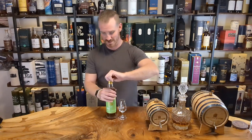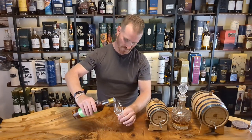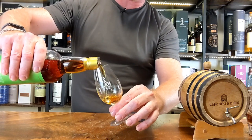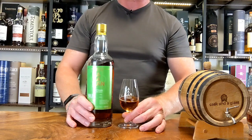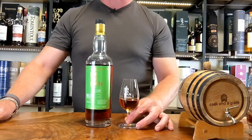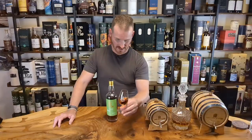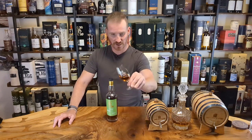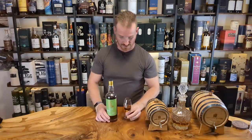Really excited to get into this one. This one has a beautiful color and a beautiful nose — just an incredibly special whiskey. If you like your port whiskeys, I can assure you this is one you're going to want to add to the collection. Take a look at the color: nice deep amber, just a dark, beautiful color on this one — a really, really beautiful whiskey.